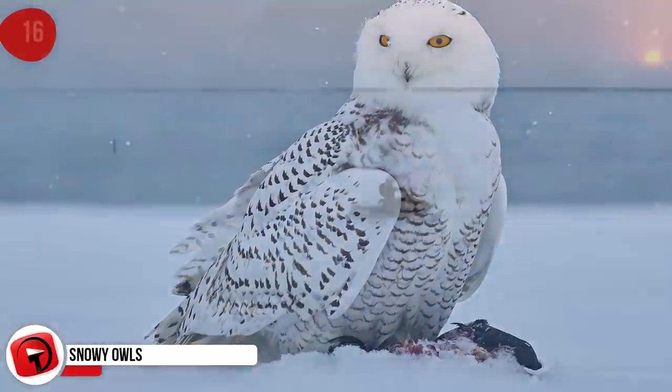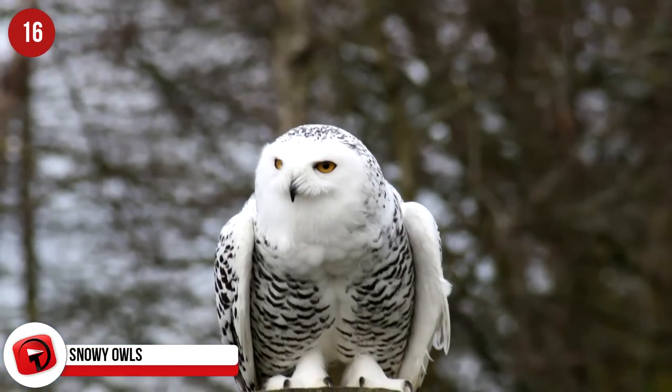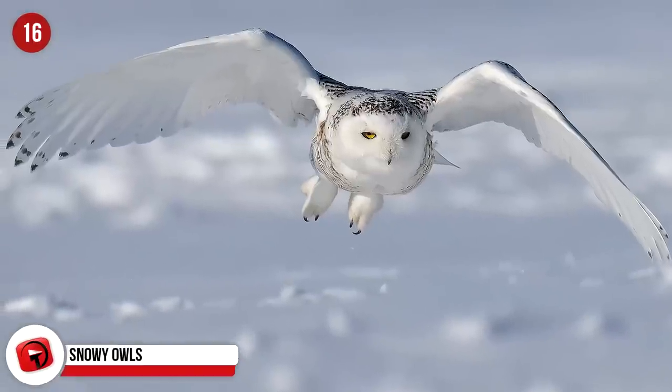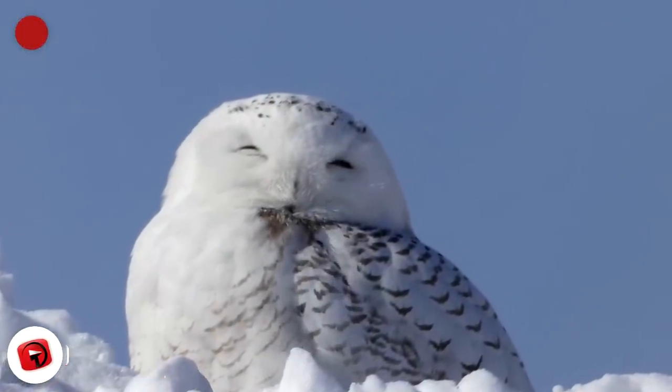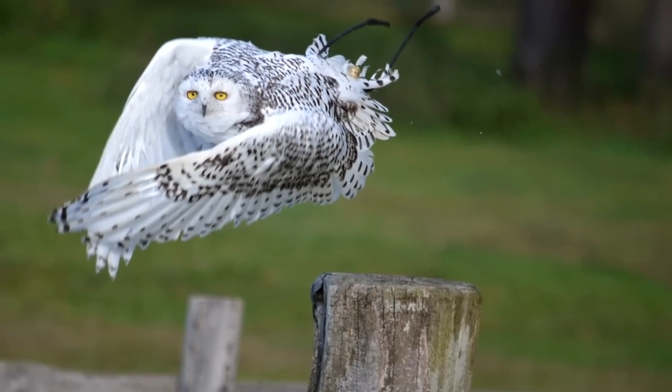Snowy Owls: The Arctic tundra is a pretty cold place, yet it is still home to some amazing animals that are adept at blending into their surroundings in order to survive. Arctic owls, or snowy owls, have snow-white feathers so that they're difficult to spot against the snow. During the Arctic summer, snowy owls hunt by daylight, unlike regular owls.